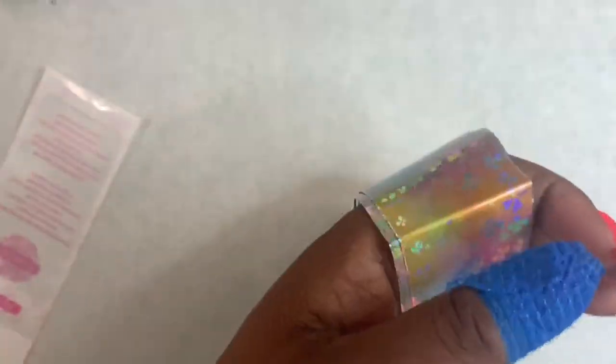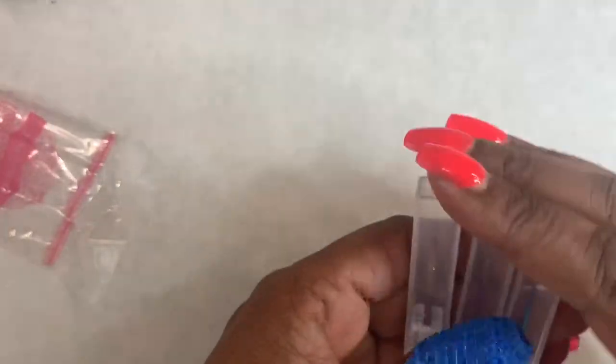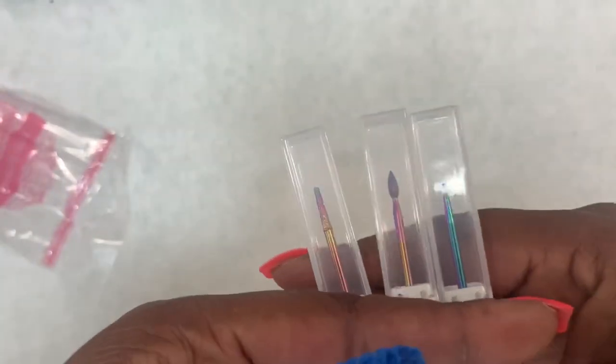I also got some bits for my e-file, and these are mostly for cuticle work. I do have a couple of these already, but a couple might be time to replace, so I have them as backups.